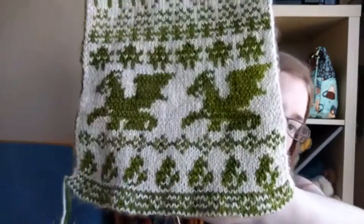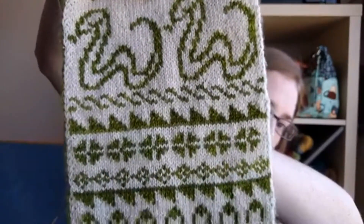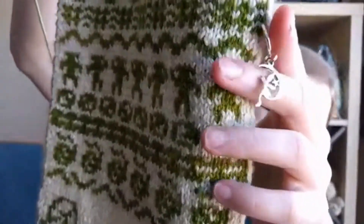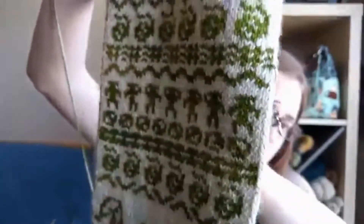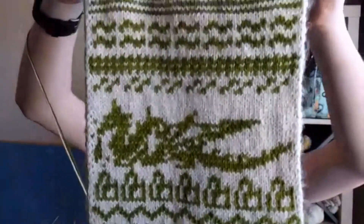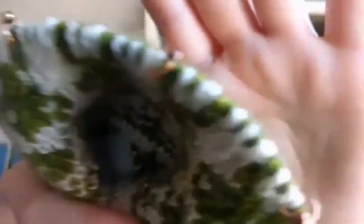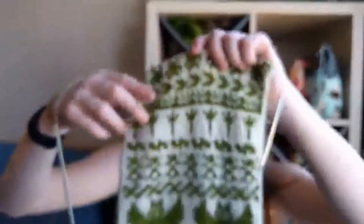I'm making it with Shalimar Yarns Breathless, which is a 75/15/10 superwash, cashmere and silk. The colors are Lodin (the green) and Oyster (the white). This is a dice-rolling game where you play a character — my character is Leona Everly. I've made it all the way through a dungeon. My progress keeper is from Lone Larch Studios. The stitch markers are from Selkie Studio — small size, magnetic, bronze with little magnetic beads. This is double knitting, so it's completely reversible.